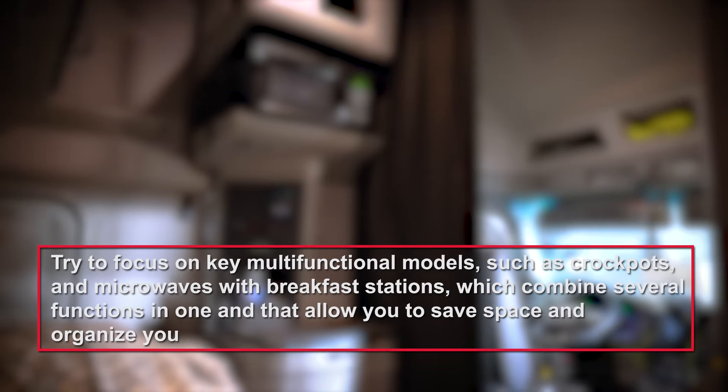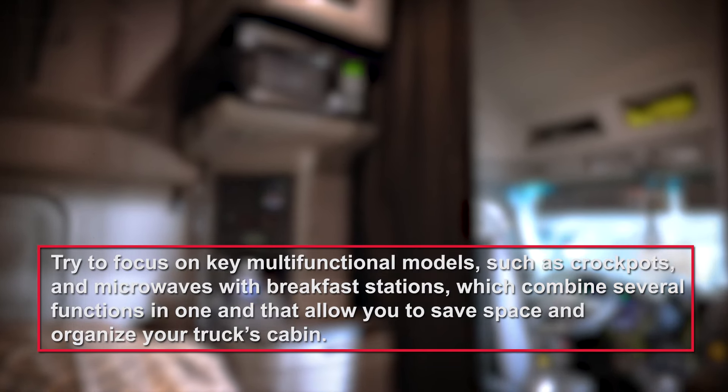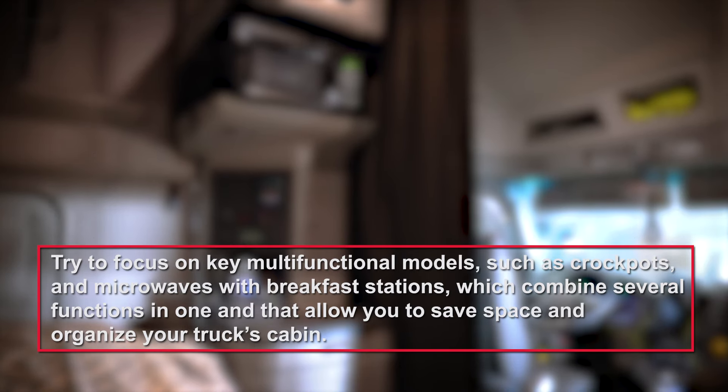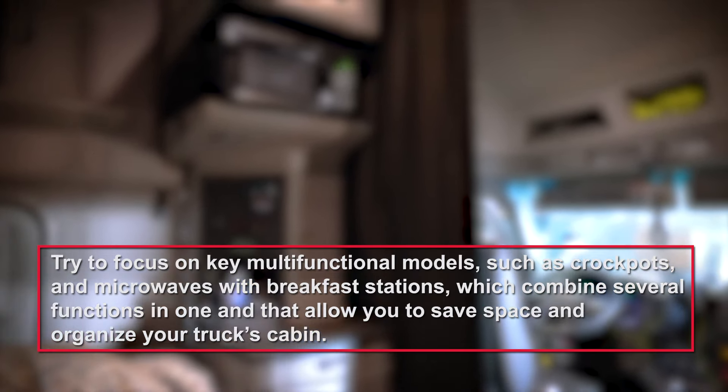In conclusion, an on-the-road kitchen is the perfect solution to help any truck driver eat self-made delicious food and save time and money — not to mention the trouble of looking for the closest drive-in or roadside cafe. At first sight, it might seem difficult to fit all of this equipment into a vehicle. Instead, try to focus on key multifunctional models such as crockpots and microwaves with breakfast stations, which combine several functions in one and allow you to save space and organize your truck's cabin.